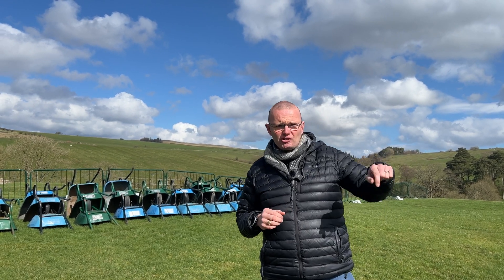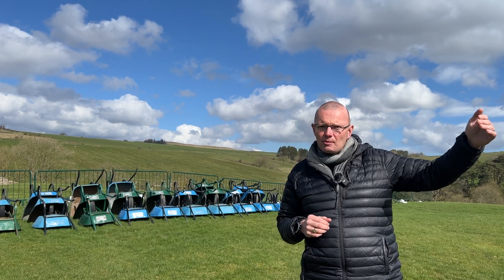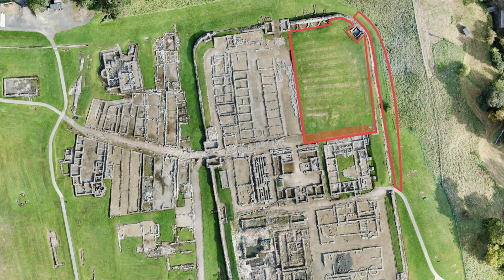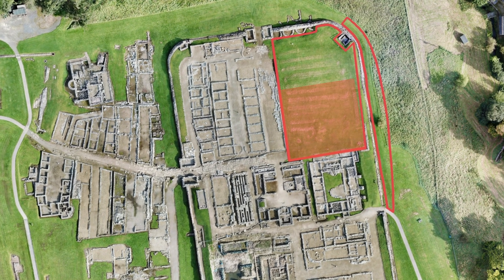We're going to start on the southern side of this quadrant, right next to the commanding officer's house, the praetorium and the principia in the middle of the fort. We'll expose the big street — the via principalis — that runs in front of those buildings, and the front of the little barracks in front of that.